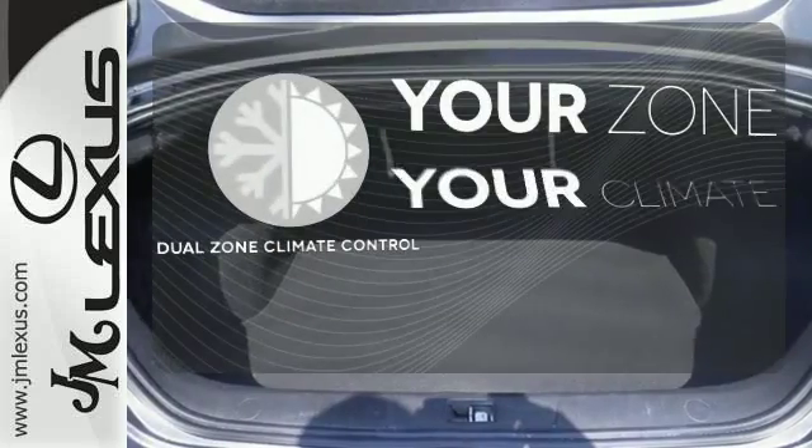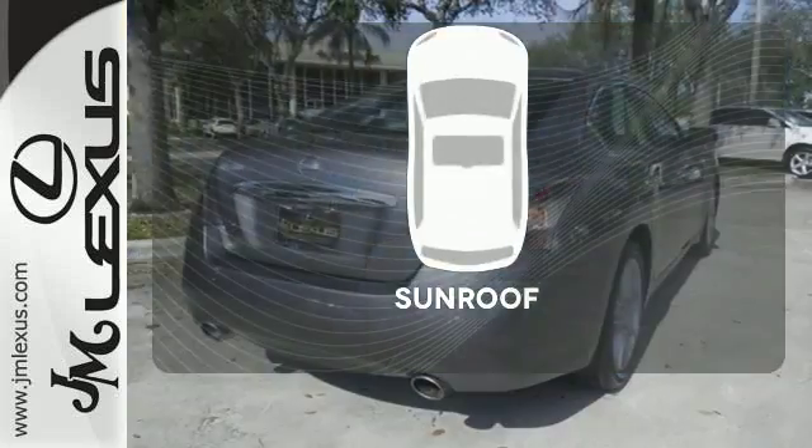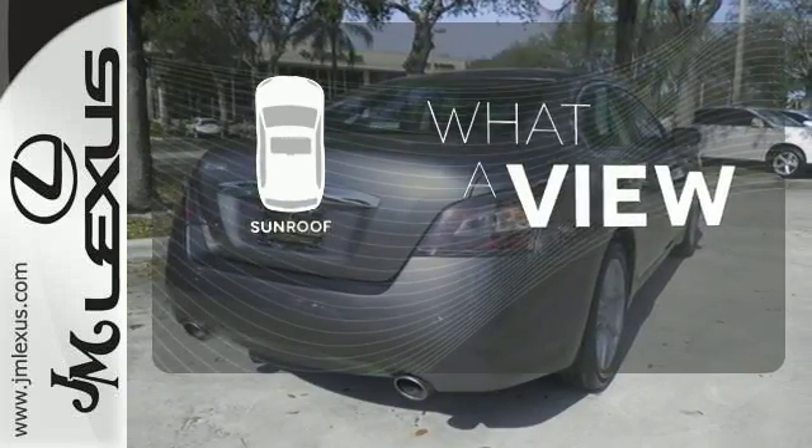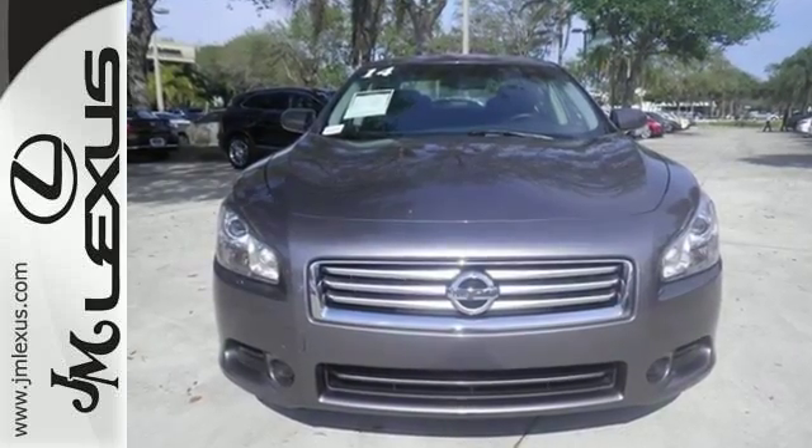It's too hot. It's too cold. Not anymore with the dual-zone climate control. The sunroof gives you fresh air for your drive. Sophistication and exhilaration combined. Make this Nissan Maxima yours.